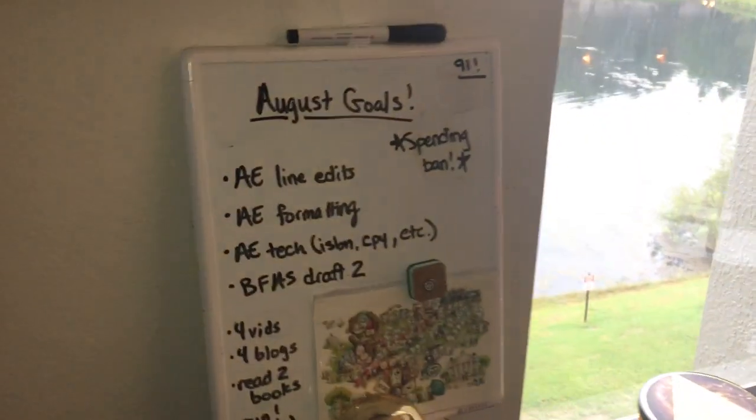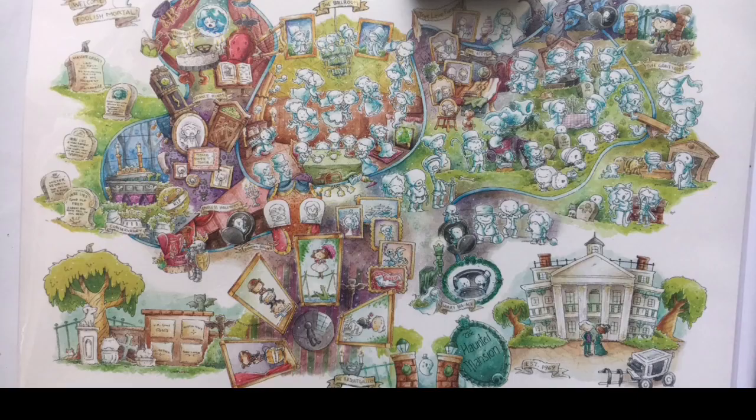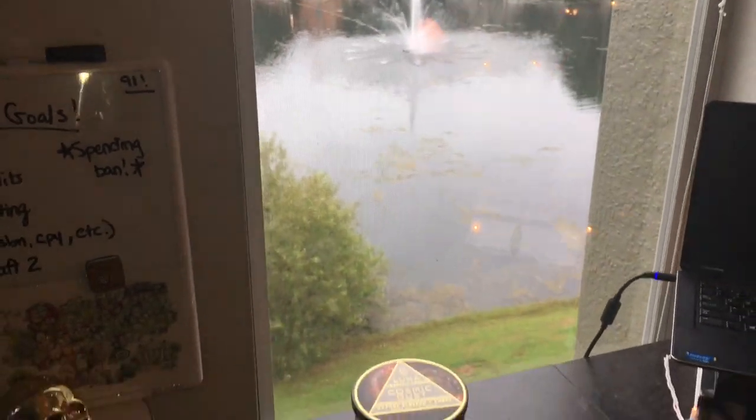So this first spot is my goal board. At the time of filming, August has just started and I have a lot of things I want to accomplish with writing and content, so it helps me to have them right in front of me. And I know y'all will ask — this postcard is an illustration of the haunted mansion at Magic Kingdom because I'm haunted mansion trash. I'm really lucky to overlook this cute little pond. It's very peaceful.